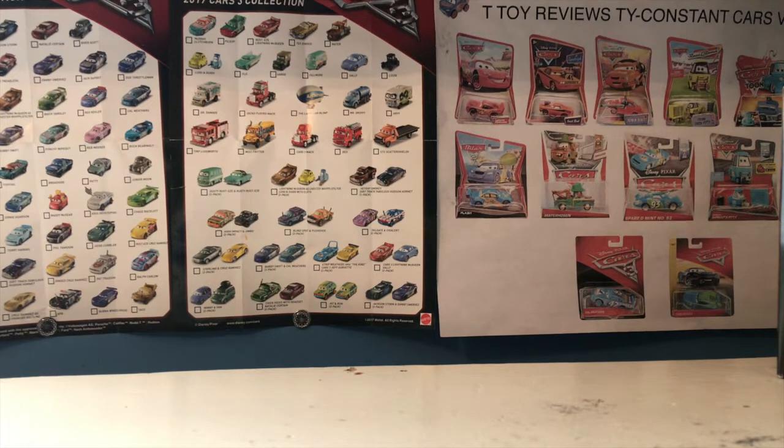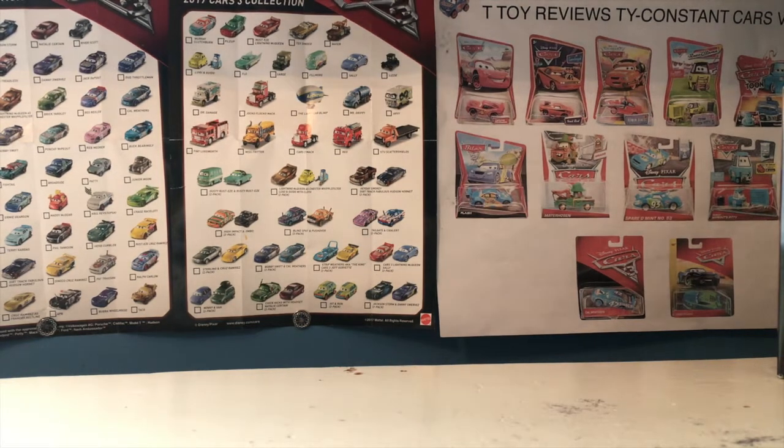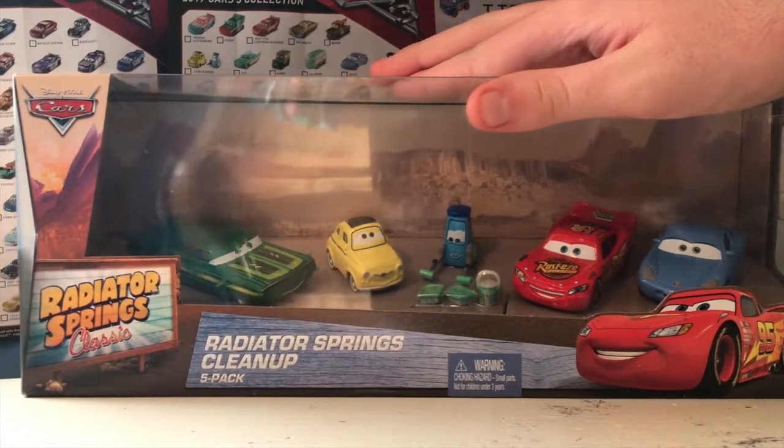Since Mater with Hood is a chase, he can't be re-released — at least not as a lenticular. Back in 2016, Mattel found a loophole: in a five-pack they re-released a former lenticular chase with fixed eyes, labeled it as a new release, and that didn't violate their policy against re-releasing chases. I can actually show you that right now because our next item is a Radiator Springs Clean Up five-pack.